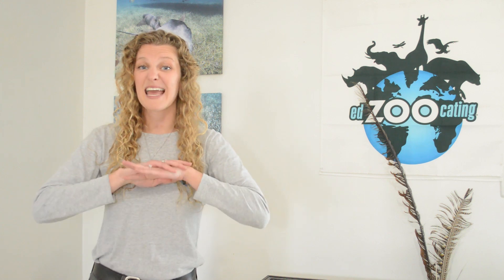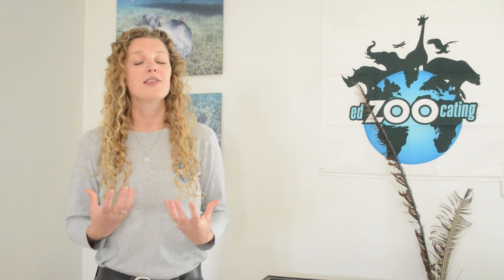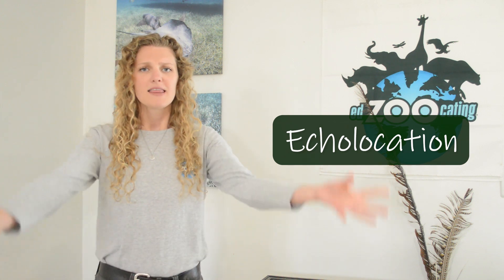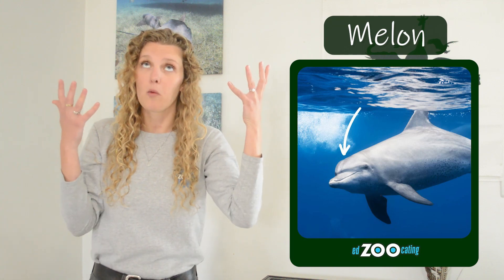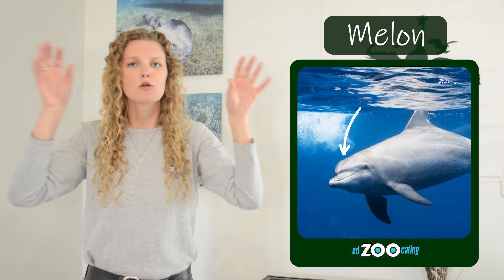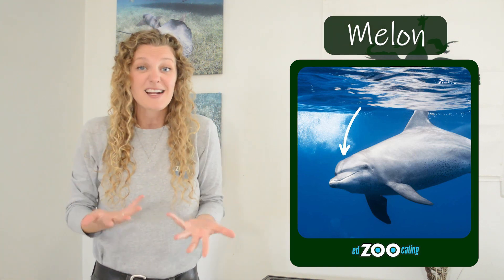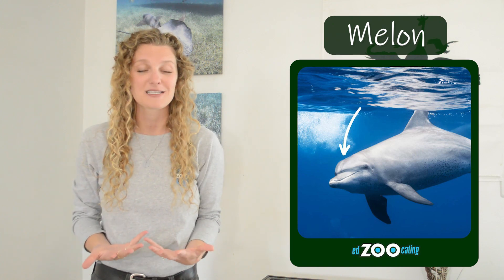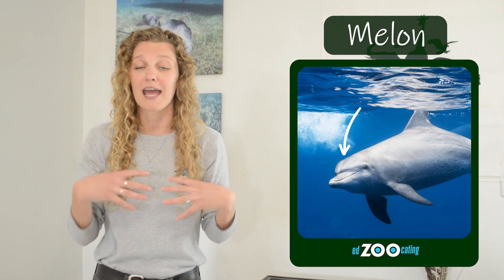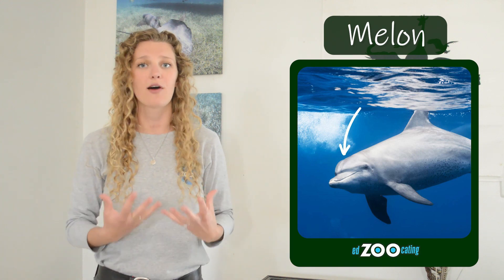Some of our toothed whales take it one step further with an extra special sense that we call echolocation. Animals like dolphins, belugas, and sperm whales have a body part called a melon — yes, like a watermelon, but a little bit different. Their melon is used to funnel sound. Dolphins can send out a sound into their environment, and when that sound bounces back to them, it allows them to build a map in their head of what's around them — how far away something is, if anything is moving, perhaps some prey. Echolocation can be used to navigate, hunt, and for all sorts of other important reasons.